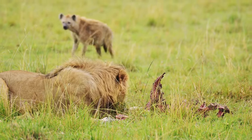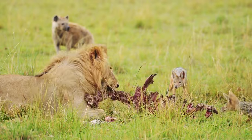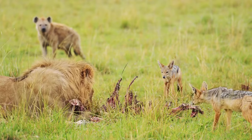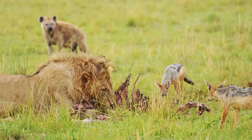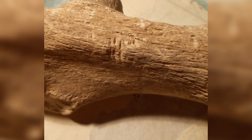Moreover, it's also possible that early humans and these large predators competed for food, or that early humans scavenged from animals that predators had killed. Evidence for these kinds of interactions includes findings of large predator bite marks on human bones, and signs that humans had processed bones of these predators. However, such evidence is rare in archaeological sites.